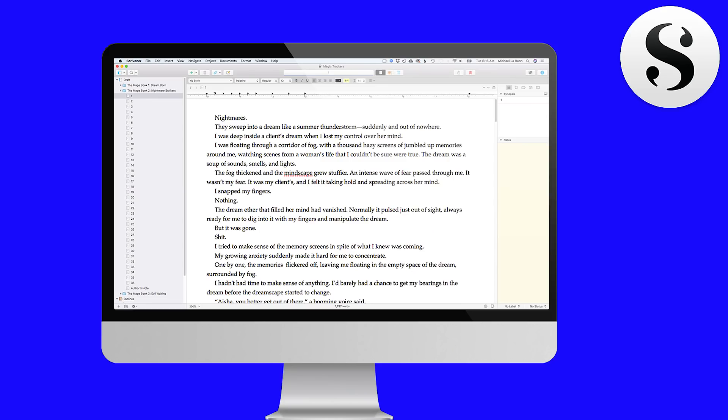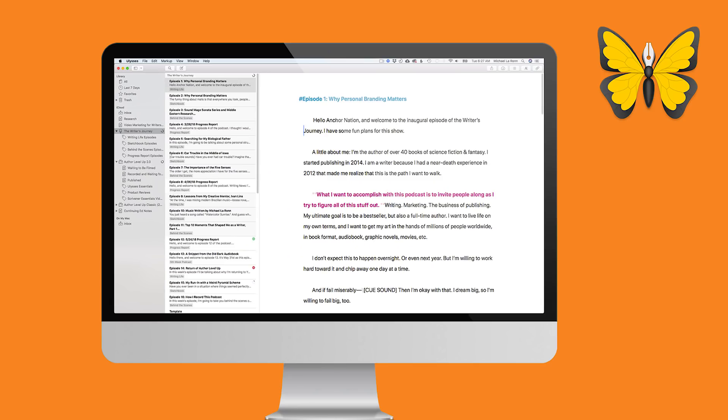In full disclosure, I am fluent in both Scrivener and Ulysses. I use Scrivener for my fiction because I think it works smoother, and then I use Ulysses with markdown for my nonfiction — which works really well when I'm doing YouTube videos or writing nonfiction books, because I can refer to all my documents in one place.